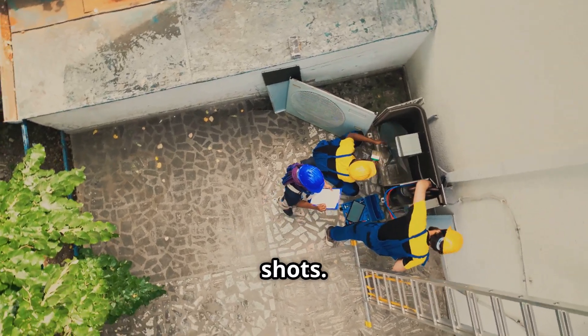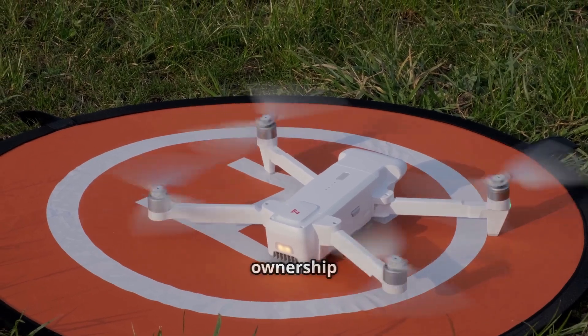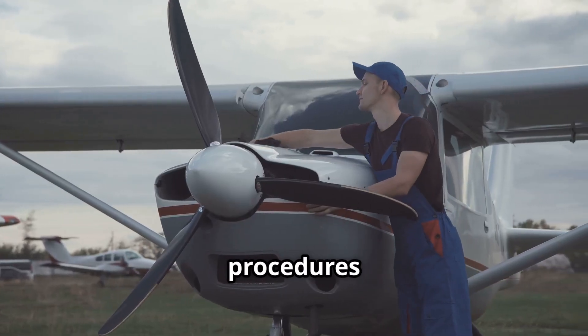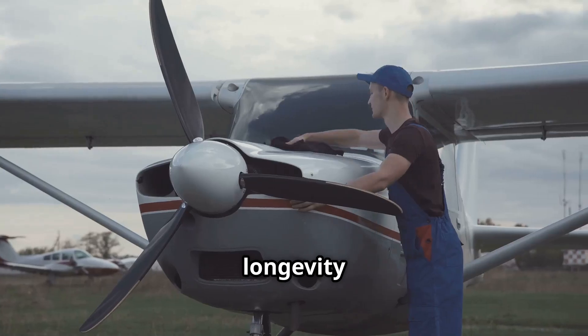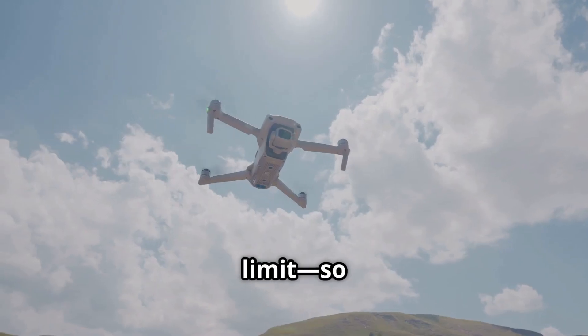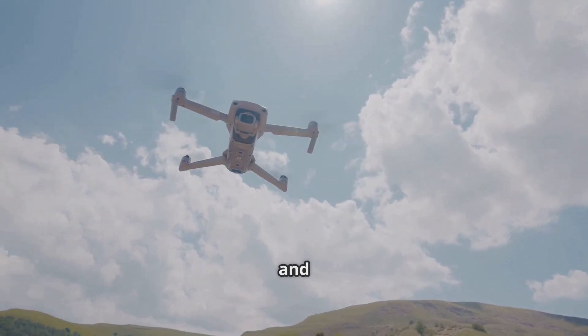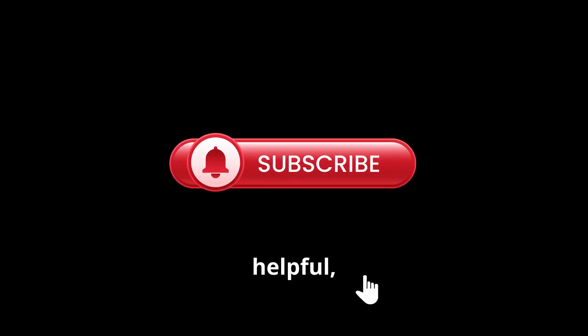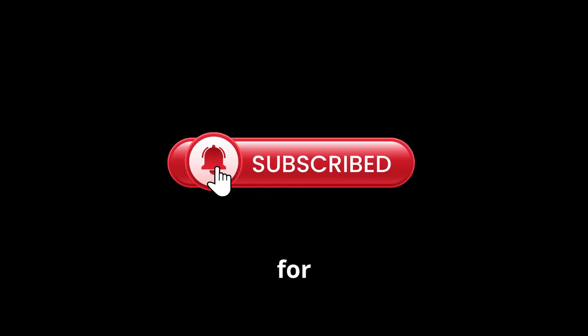To wrap it up, remember that responsible drone ownership doesn't end when you land. Prioritize post-flight procedures to ensure your drone's longevity and performance. The sky's the limit, so keep your drone in top shape and soar towards success. Thanks for watching — if you found this video helpful, hit that like button and subscribe for more drone tips and tricks. Fly safe, y'all!